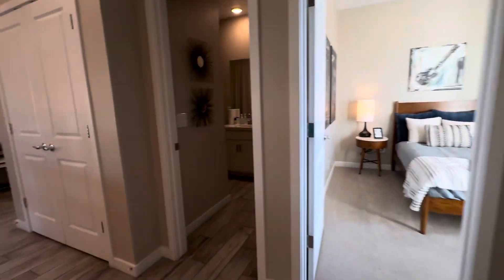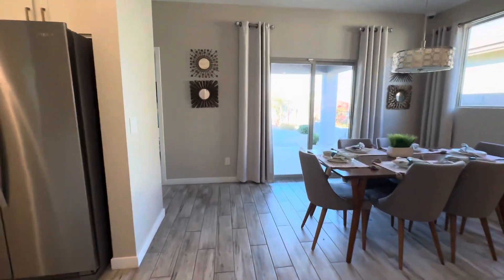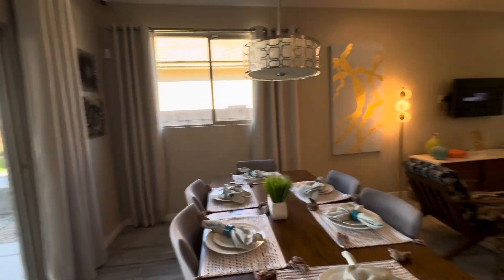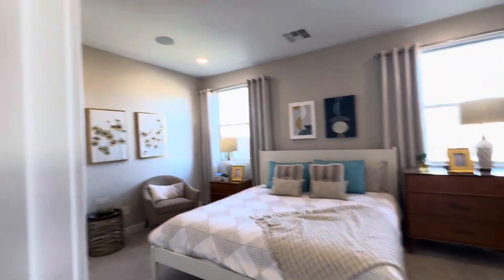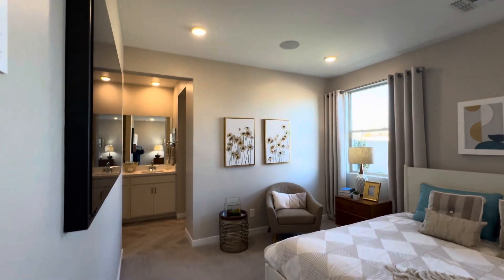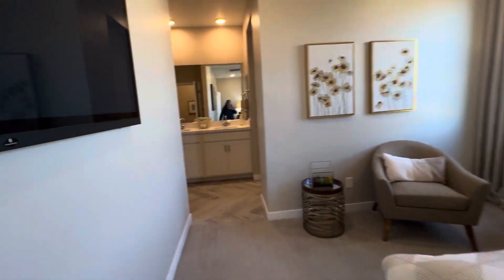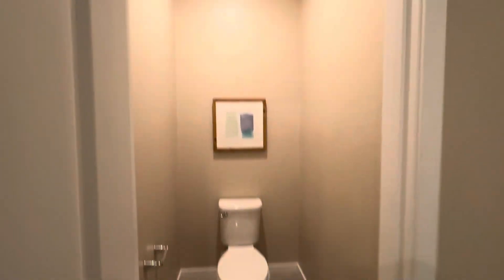The pluses and minuses of a spec home: the pluses are you know what the price is going to be, you kind of know what the close date is going to be, and you know what the interior options are because the builder selected them for you. The negative to a spec home is you can't select anything — the selections have been made for you. One of the other bonuses of a spec home is usually the builders will wheel and deal, offering slightly more incentives or a lower interest rate.